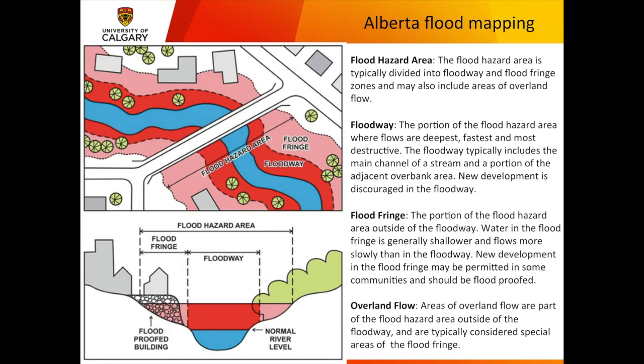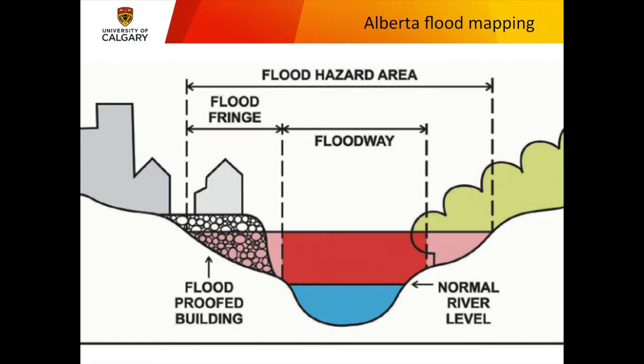I want to expand on this flood-proof building diagram. Here's the normal river level, here's the high stage — that could be several meters different in a flood year. Here's a flood-proof building sitting on rip-rap, with the water table below the normal ground surface. What this building fails to show is that our buildings have basements. This basement here is flooded, and this one here is also flooded, even at higher elevation. That's not recognized in any of the flood mapping, but it would be pretty easy to put basements into the picture.